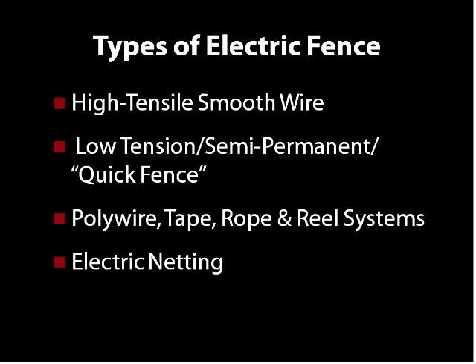These can also be reeled up and stored very easily, and you can move them around using the reels. The last type I'm going to show you is electric netting — probably one of the fastest, easiest, most convenient types of portable electric fence.